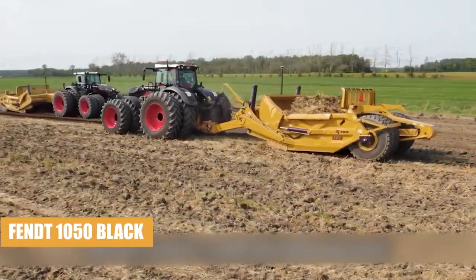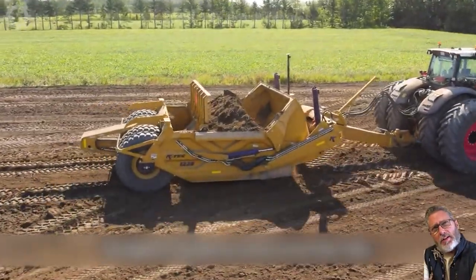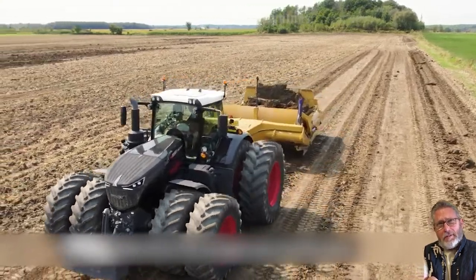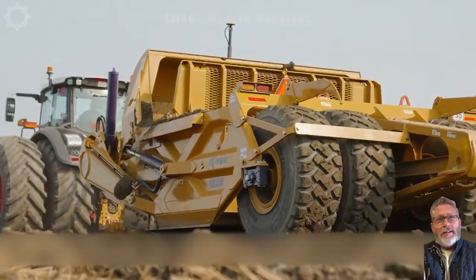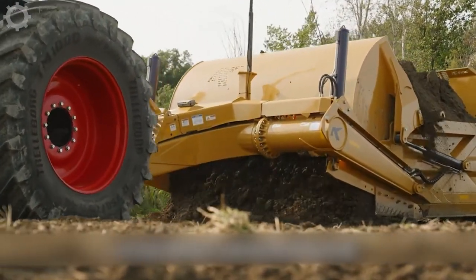The Fent 1050K Tech Soil Scraper is a mechanical machine primarily used in the agricultural industry to level soil before planting. Its main function is to remove unwanted soil areas, creating a flat and uniform surface to create the best conditions for farming and growing.